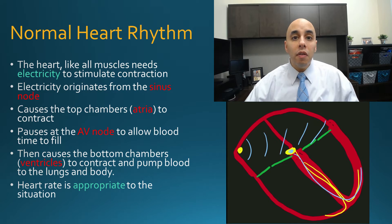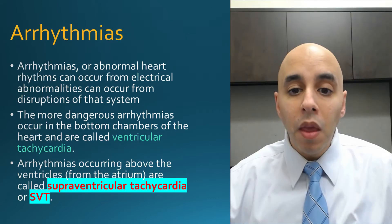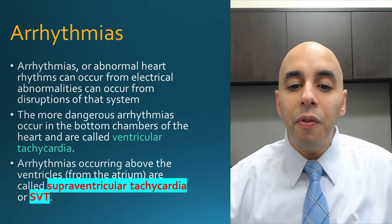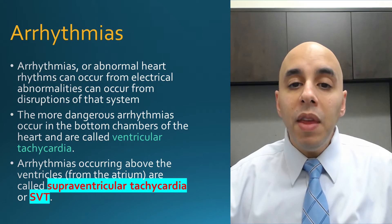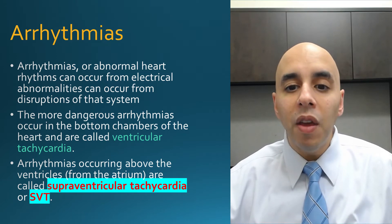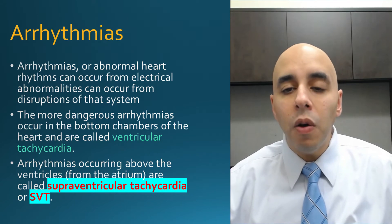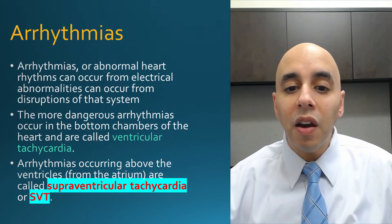Our pacemaker or sinus node is in tune with our needs. If we're relaxing, it goes nice and slow. If we're running, it'll accelerate and go faster. Most of the time we're unaware of our heartbeat because it's appropriate to the situation. People can have abnormal heart rhythms because of electrical abnormalities anywhere within the heart. Arrhythmias that occur in the bottom chambers — the ventricles — are referred to as ventricular tachycardia. Everything else is referred to as supraventricular tachycardia, or SVT, if it comes from the top chamber or from the AV node.